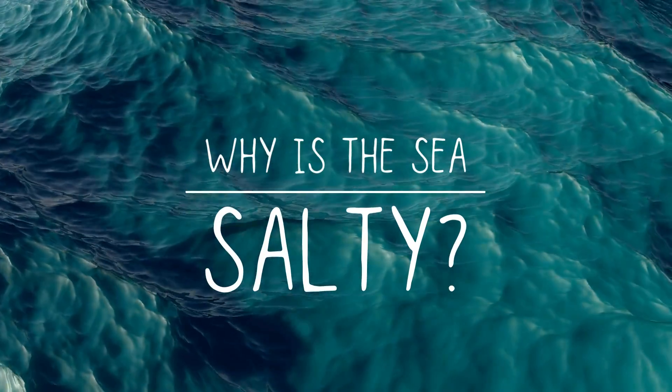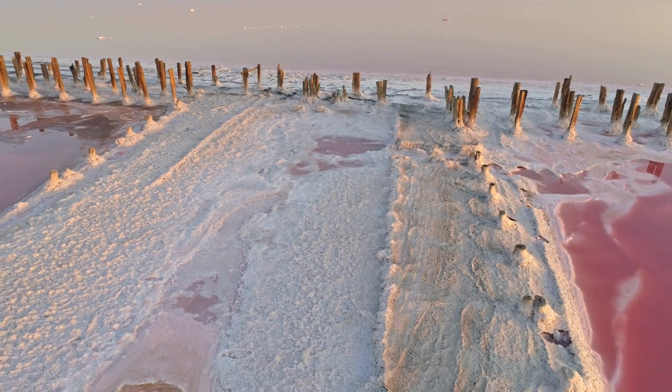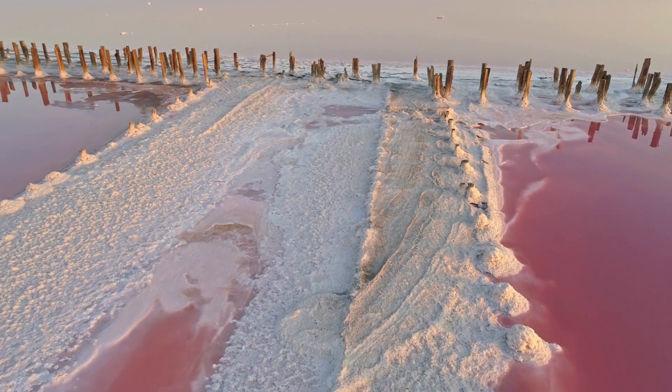Today we're diving into one of the most intriguing questions about the Earth's vast oceans: why is the sea salty? So grab your snorkels and flippers and let us explore the salty secrets of the deep blue.